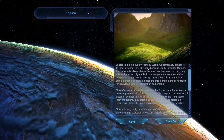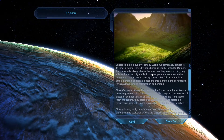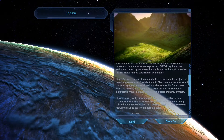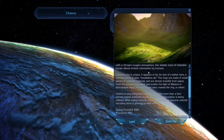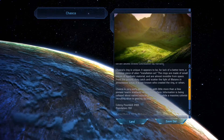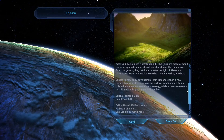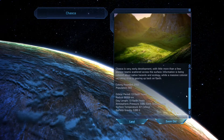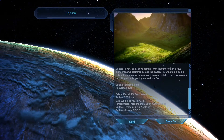Alright, let's go to Chaska. I will read this one. Chaska is a large but low density world, similar to Neighbor Inti, tidally locked to Metno — same side always faces the sun, scorching day, freezing night. The temperature areas are on the Terminator, temperatures average 30 degrees. Limited colonization — a slender band of habitable terrain allows limited colonization by humans. Chaska's ring is unique — it appears to be, for lack of a better term, a massive piece of alien installation art. The rings are made of small pieces of synthetic material and are almost invisible from space, but from the ground they catch and scatter the light in picturesque ways. It is not known who created the ring or when. Very early development — little more than pioneer teams scattered throughout the surface.